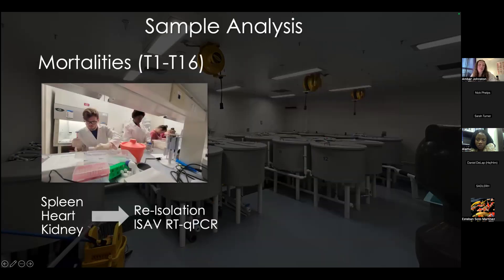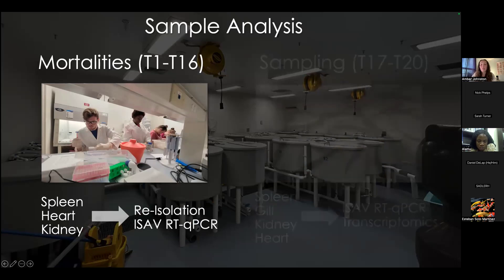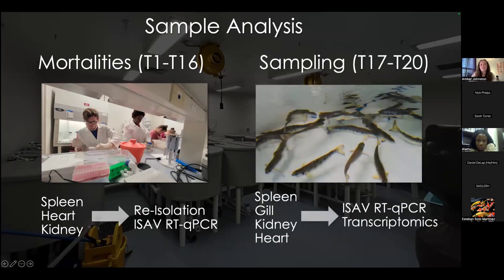For the mortalities, we collected spleen, heart, and kidney for virus re-isolation and RT-qPCR. For our sampling tanks, we collected spleen, gill, kidney, and heart for qPCR and soon-to-be transcriptomics.